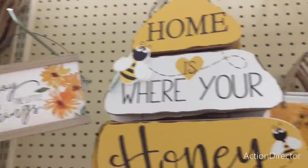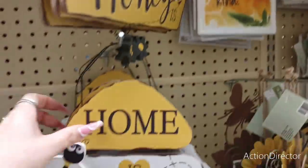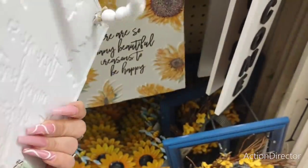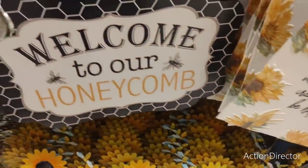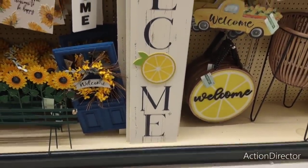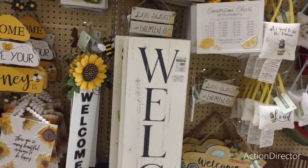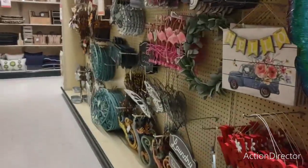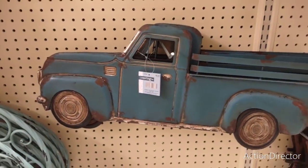'A home is where your honey is.' $9.99 — that's it! You know how cheap that is? 'Welcome to our honeycomb' — that's adorable. 'There are so many beautiful reasons to be happy.' $14.99. I want those doors, but they're expensive. How much is this? $11.99. How stinking cute. That's $39.99. That was fun. I like that. Look at that. $37.99 — ouch.